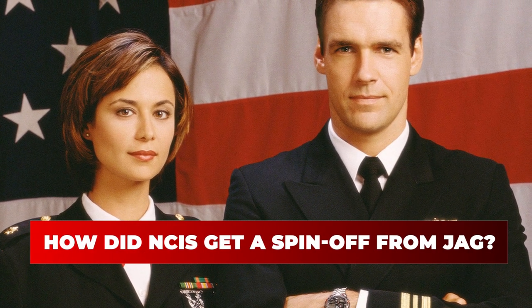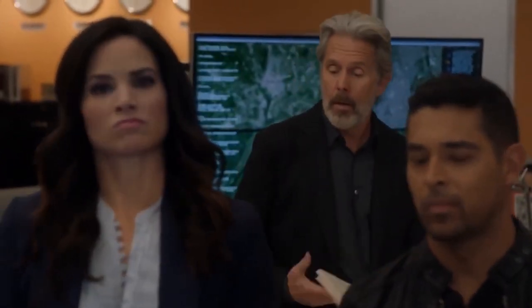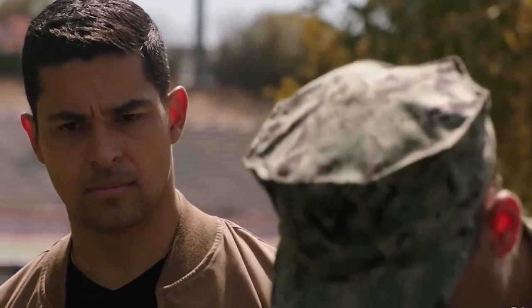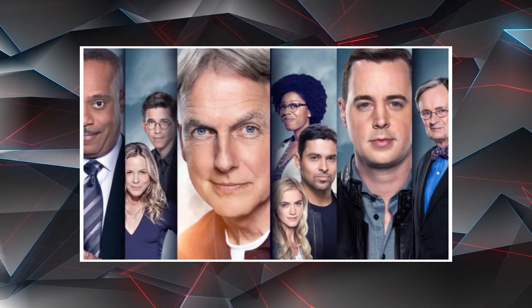How did NCIS get a spinoff from JAG? JAG was one of the most popular CBS shows that ran on air for 10 years before the series ended. The Navy-based spinoff was created by Donald P. Bellisario. Interestingly, NCIS did not get much attention at the beginning of its premiere and for about two seasons didn't have nearly as much following as it has today. Slowly but steadily it climbed the ranks of television, and by season three was ranked in the top 20, and by the sixth season among the top five, where it has kept its spot. In an online poll it was voted America's favorite television show, and during the 2012-13 network television season NCIS became the most watched TV show in all of the U.S. A show that started off as a spinoff now has multiple off-shoot shows of its own.